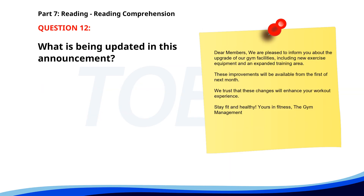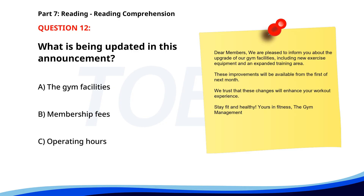Number twelve. Dear members. We are pleased to inform you about the upgrade of our gym facilities, including new exercise equipment and an expanded training area. These improvements will be available from the 1st of next month. We trust that these changes will enhance your workout experience. Stay fit and healthy. The Gym Management. What is being updated in this announcement? A. The gym facilities. B. Membership fees. C. Operating hours. The correct answer is A. The gym facilities.